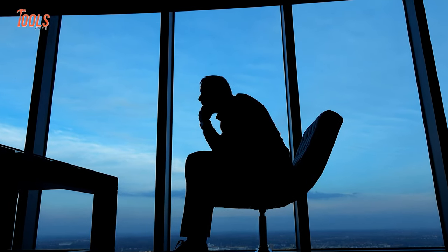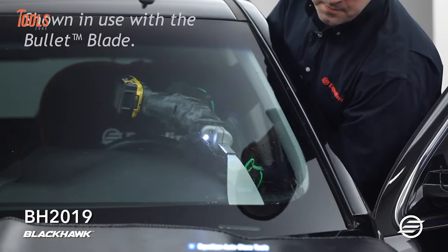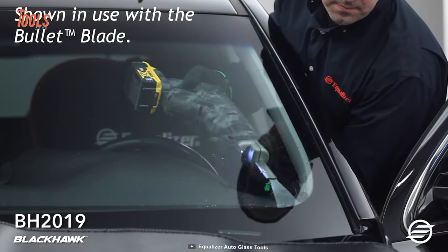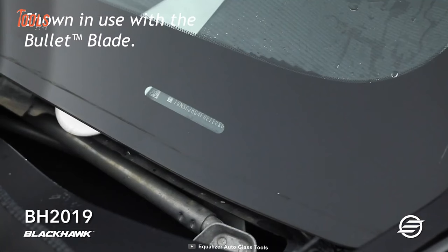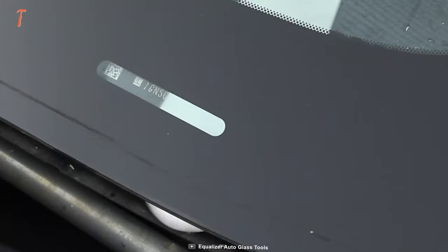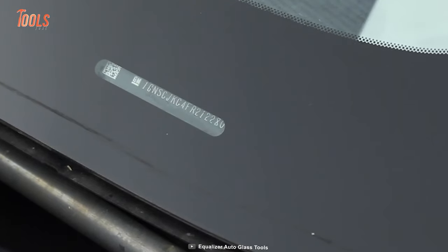You no longer need to worry about stability. The BH 2019 features a powerful motor that delivers consistent efficiency and never compromises on power, meaning there's no room for vibration at all.